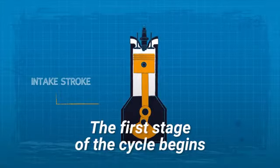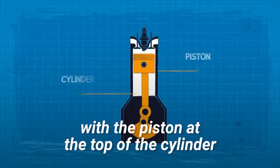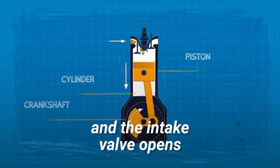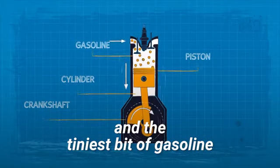Intake. The first stage of the cycle begins with the piston at the top of the cylinder. As the engine's crankshaft revolves, the piston moves downward, and the intake valve opens to let in a cylinder full of air and the tiniest bit of gasoline.